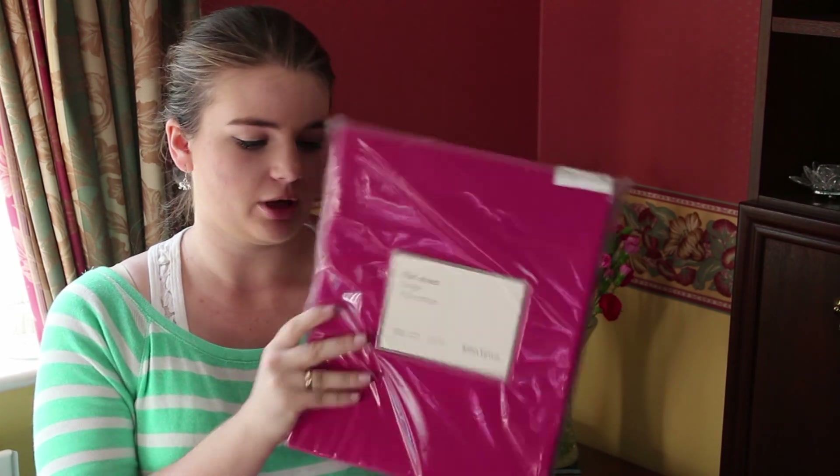To go with those I needed some sheets. I already had some white and creamy coloured ones from home, and then I got bright pink ones from John Lewis to go with the bedding.